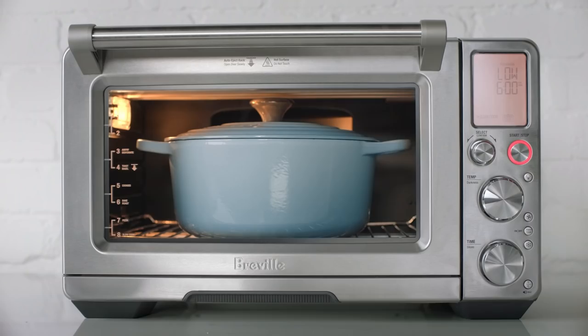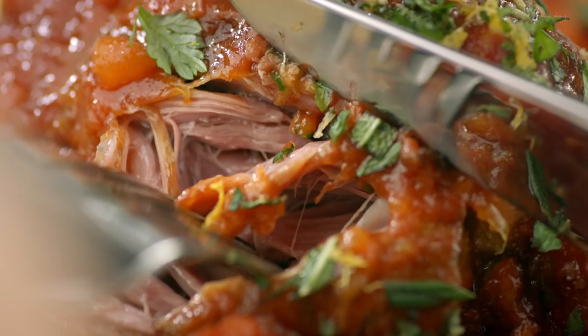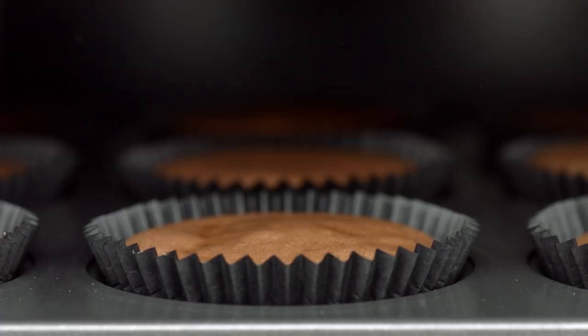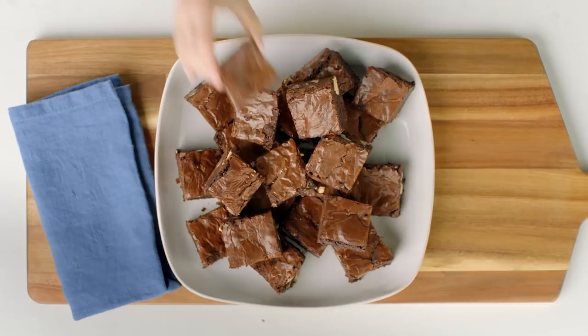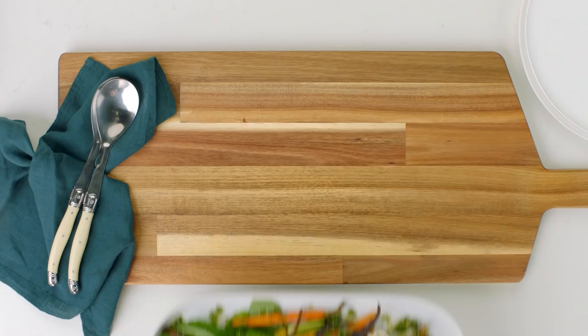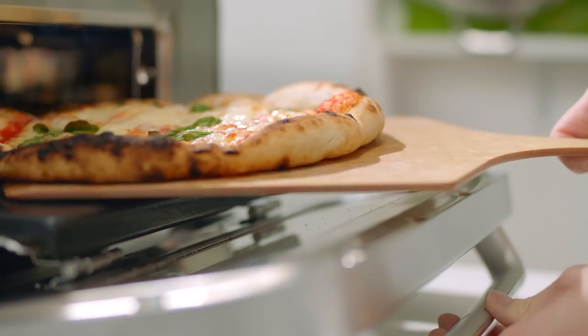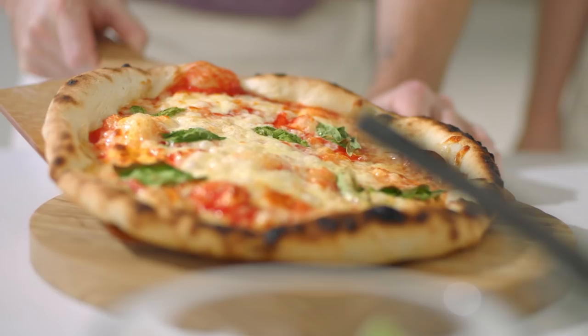Smart ovens definitely increase people's confidence and willingness to try new things, because they don't get the failures and the disappointment. Personally, I have one at home and I haven't turned my built-in oven on for three years. What I'm most proud of is seeing how other people use these ovens — seeing them sharing recipes and getting excited about food. That really comes down to all the hard work and testing we did to make them as accurate and consistent as possible, and the good food result is what's there to show at the end.